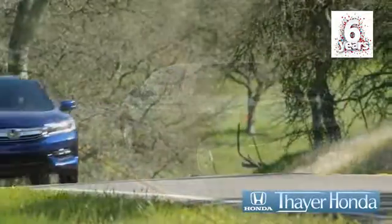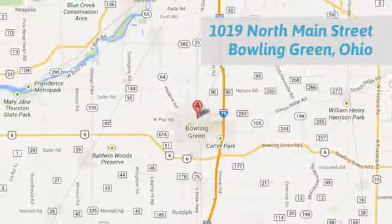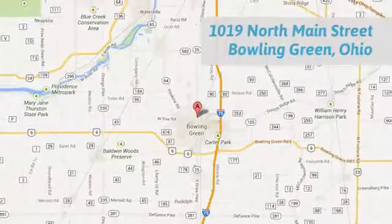Honda is happy to pass the savings and quality on to our customers. Call, click or stop in today. We are conveniently located at 1019 North Main Street in Bowling Green, Ohio.